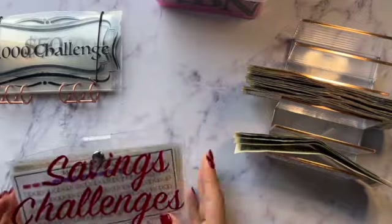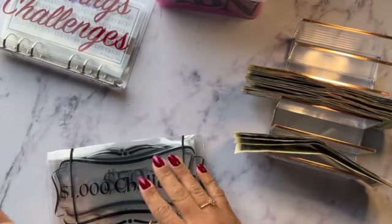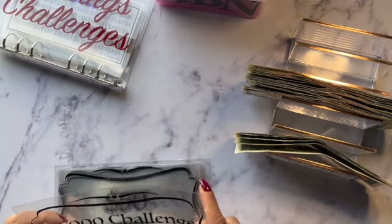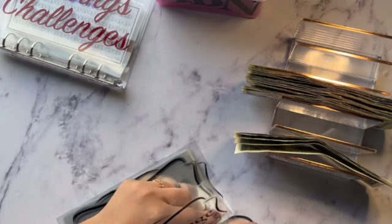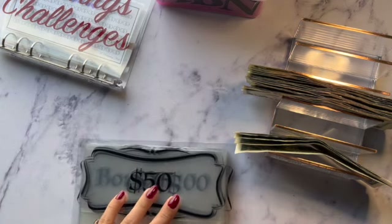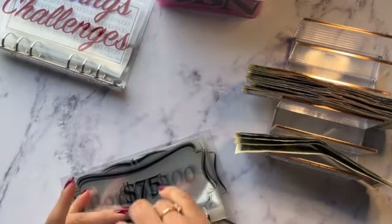Now we are going to stuff my thousand dollar envelope challenge. For this one I'm just going to stuff one envelope today — just going to stuff the first $50.